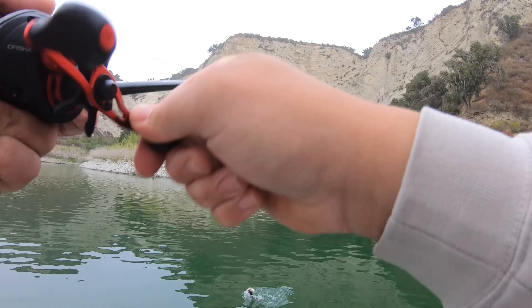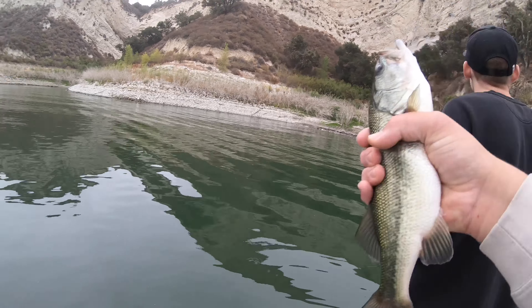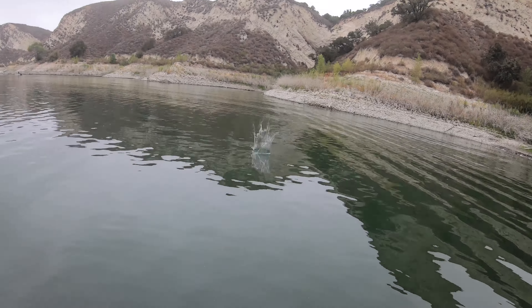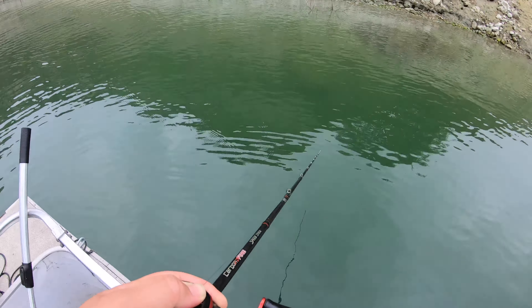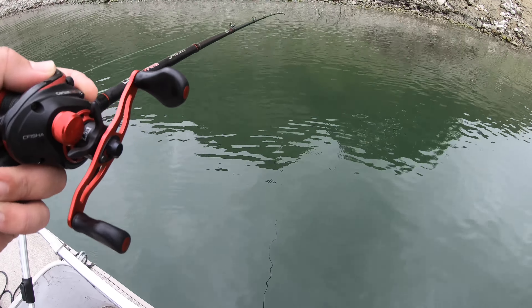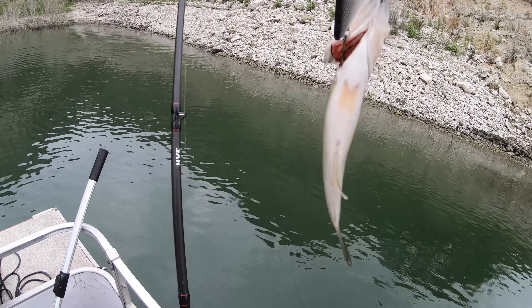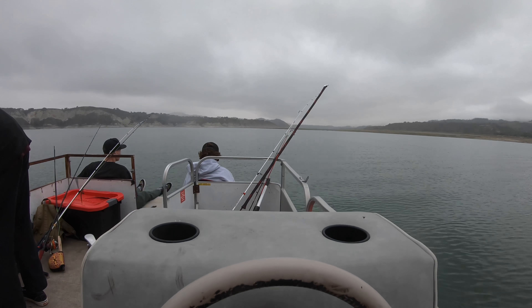Wait — got him on the crank! I'm gonna see if the bird will eat this guy. Well that was a horrible release. I think I might have the smallest fish — look at this thing. Are you serious? I don't even know if you can fit that in your mouth, dude.